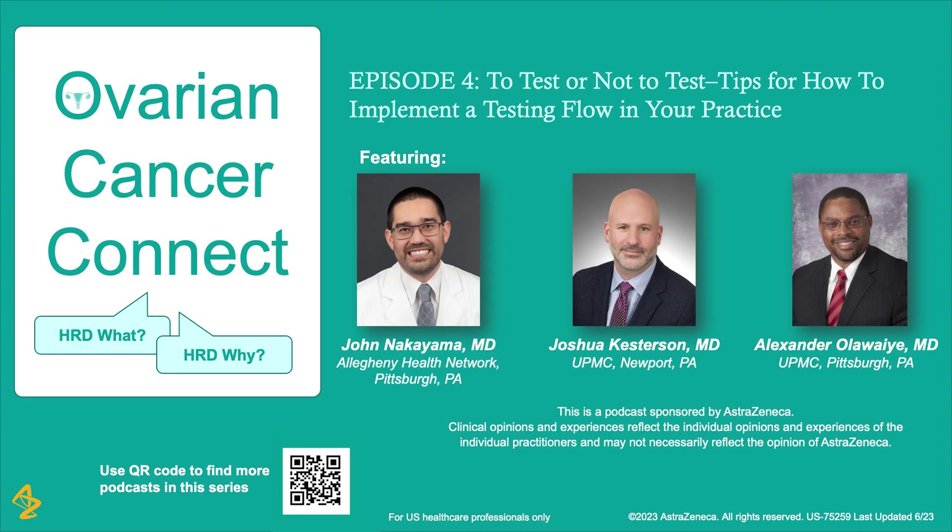Thank you, Dr. Oluwai, for sharing your experience to encourage communication regarding genetic and HRD testing with medical oncologists. Dr. Kesterson, you practice in central Pennsylvania. I'd like to ask you to tell us in your area and in your practice what the challenges might be that are different from Dr. Oluwai's. For frame of reference, I practice in an area that I wouldn't entirely call rural but is less densely populated than what you would see in Pittsburgh and the surrounding areas.